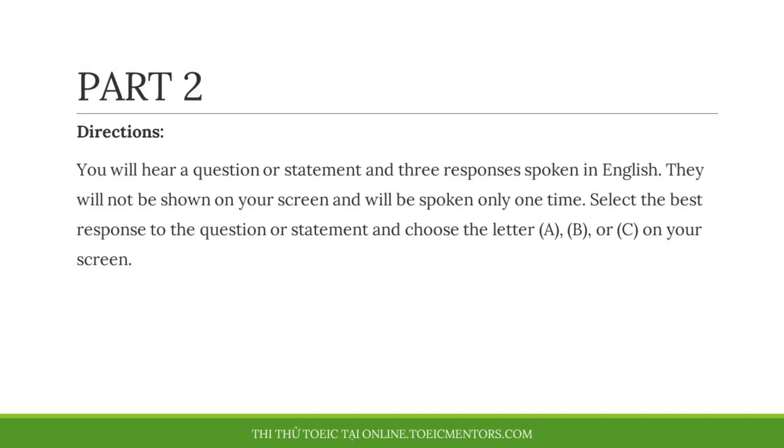Part two. Directions. You will hear a question or statement and three responses spoken in English. They will not be shown on your screen and will be spoken only one time. Select the best response to the question or statement and choose the letter A, B, or C on your screen.